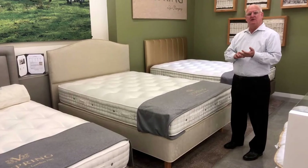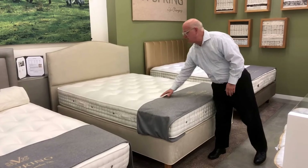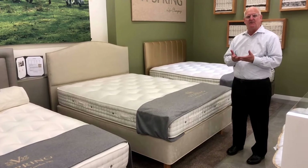You get the addition of silk, the addition of mohair, nicer tufting treatments, and a little nicer fabric. It's just a very luxurious, very supportive feeling mattress.